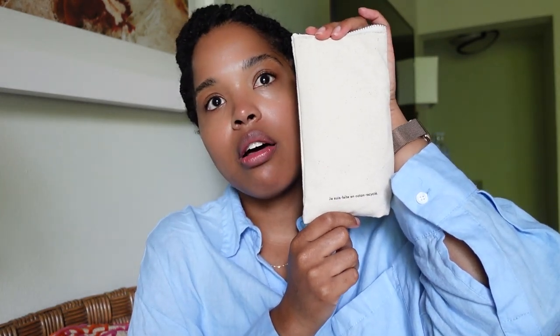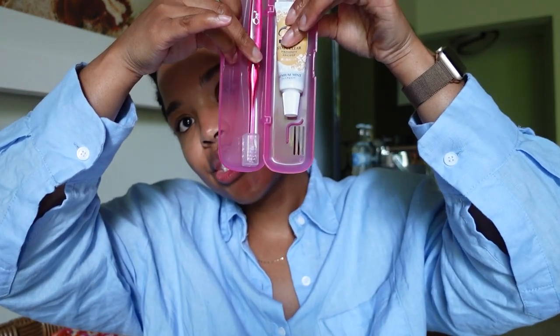I have a bag of cotton pads from Typology — this was a gift with purchase. I mentioned a couple of videos ago that I bought several items from Typology, and I really like this for my reusable cotton pads. I also have my little toothbrush set that I actually got in Japan. It has my toothbrush and toothpaste, and I really love this cute little case.